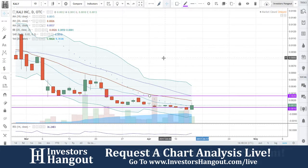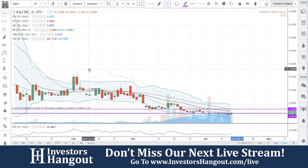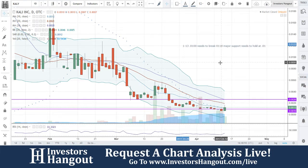K-A-L-Y requested over at investorshangout.com/live, currently at zero zero one three, coming off the bottom — just beat down for quite a while. The last time we looked at this stock was around January 13th at zero one. It needed to break zero one one, with major support needing to hold at zero one, but unfortunately it just fell apart from there.